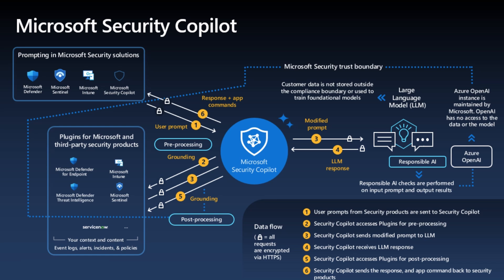Hi everyone, it's Rio Cloudsync. In today's session, we'll look at Microsoft Security Copilot — what it is, how does Security Copilot work, and how it will benefit your organization.